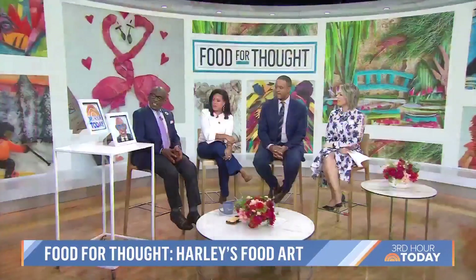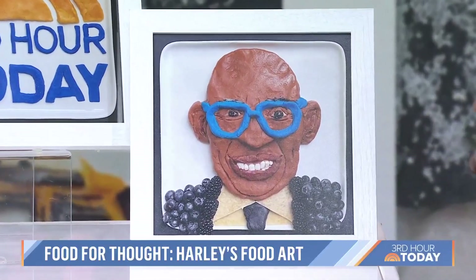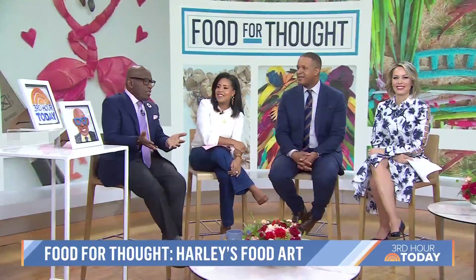That's really cool. They're trying to eat and then he photographs it. He made a little portrait out of cookie dough and some blueberries — blueberries for the eyes, cookie dough for the glasses. Anyway, Harley photographs the art, then he either eats it or uses the ingredients throughout the week.